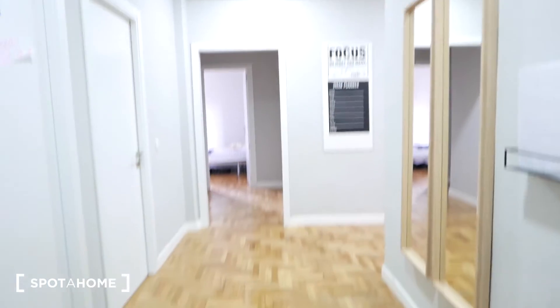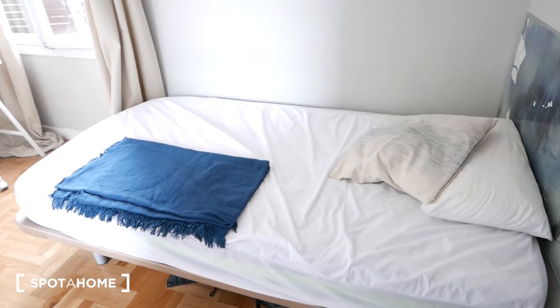Right now we're standing by the front door — this is the entrance hallway. We have bedroom one, two, and three over here, which we're not checking out today. And we have bedroom six and bedroom four. This is one of the available rooms right now. As you can see, we have a comfy bed over here, a nightstand with a night lamp, a coat hanger, a full-length mirror, and over here we have a pretty spacious closet.